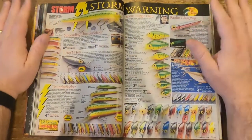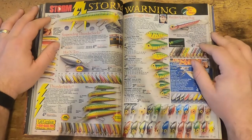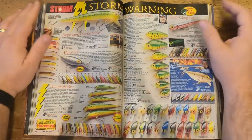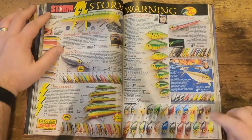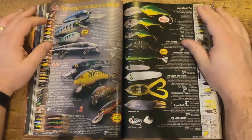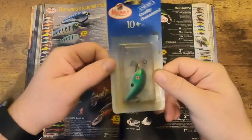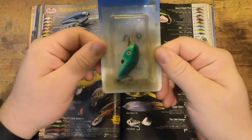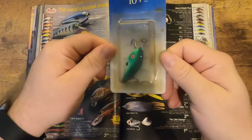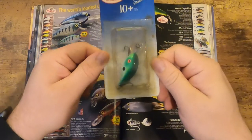Here's some Storm — I love Storm, these are great. The Wiggle Warts, the Thin Fins — just cool, timeless little lures. You've got some Mann's here. Here's an example of what the packaging would have looked like back in the 90s — here's the 10 Plus, which means it goes down 10 feet.